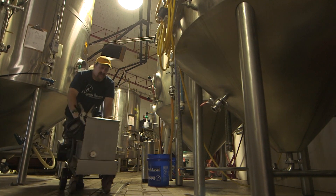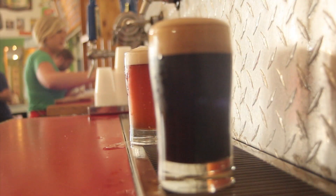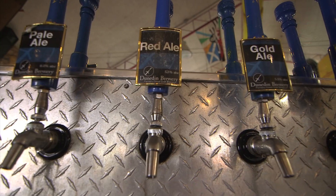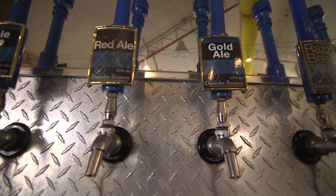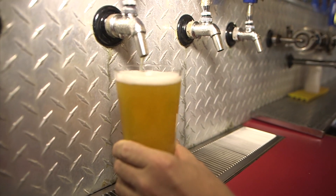And there you have it in two minutes — the beer making process from grain to your glass. Check out any of the dozens of craft breweries that dot the St. Pete Clearwater area. For Visit St. Pete Clearwater, I'm Roy DeJesus.